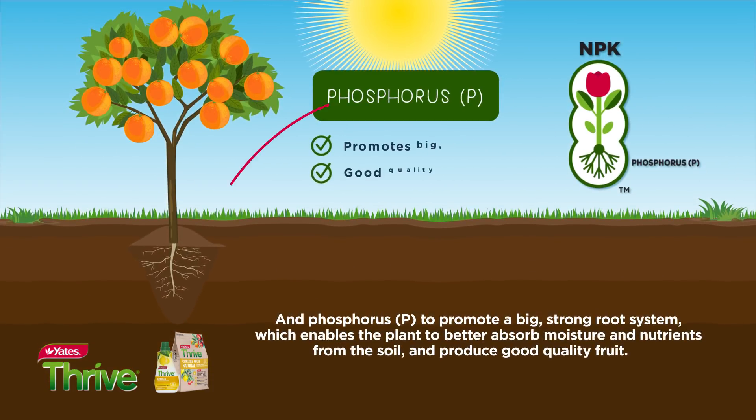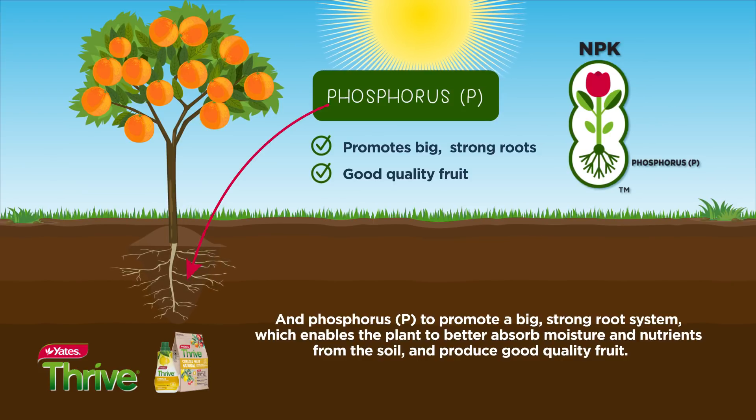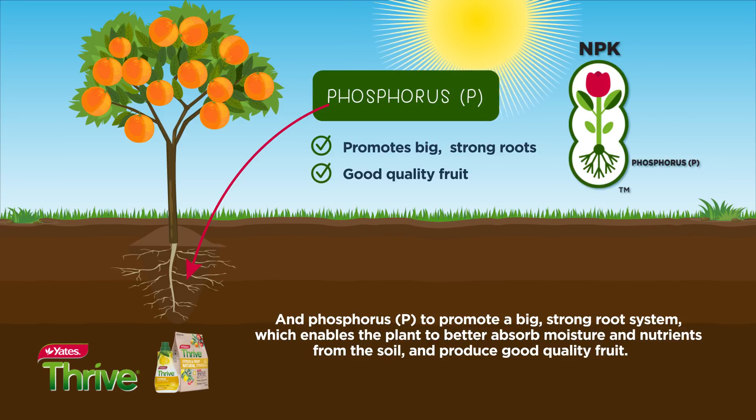And phosphorus (P) to promote a big strong root system, which enables the plant to better absorb moisture and nutrients from the soil and produce good quality fruit.